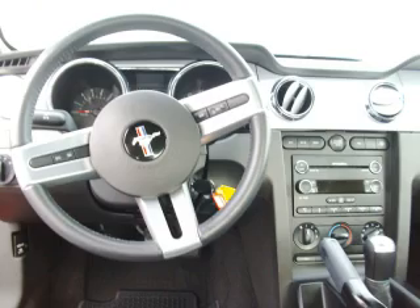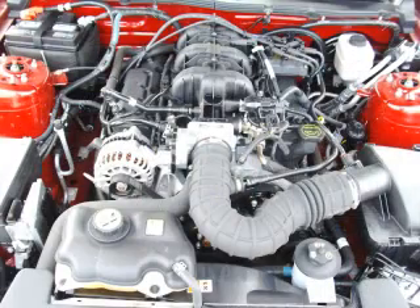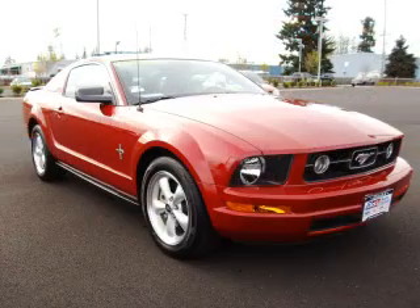This Ford stands out with top-tier comfort and convenience equipment, reliability, and a 4.0L V6. Top features include leather seats, fog lights, remote keyless entry, electronic dash, and rear spoiler.